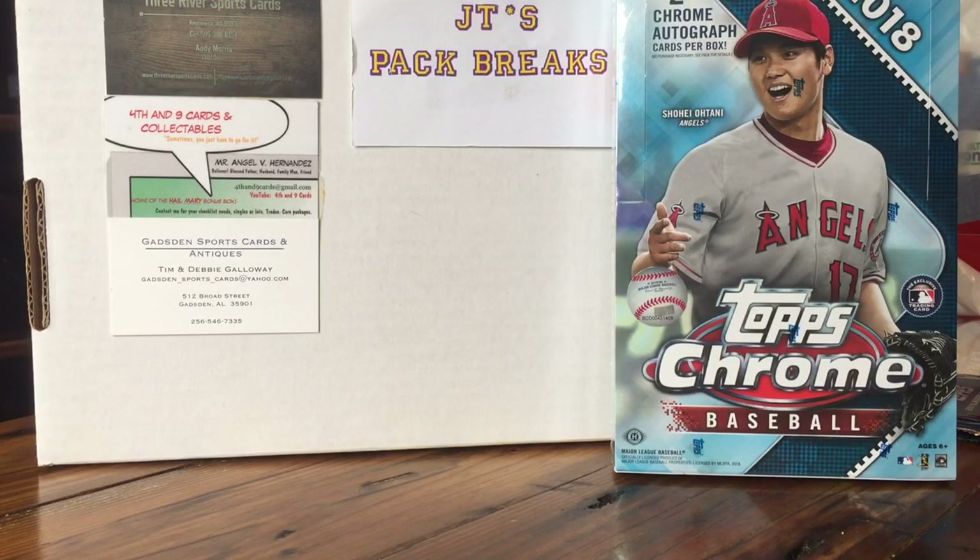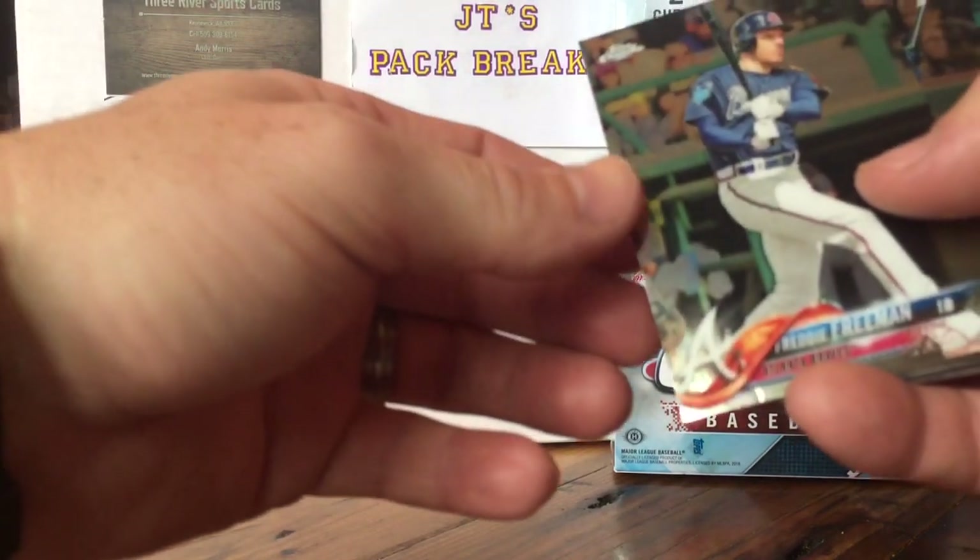What's going on YouTube? JT's Pack Breaks here with 2018 Topps Chrome Baseball, the day after release day. I tried to get some on release day but didn't get to the card shop. Got off work early today and decided to head up there and get a box. I got a regular hobby box, 24 packs, and while I was there I opened up a few loose packs.